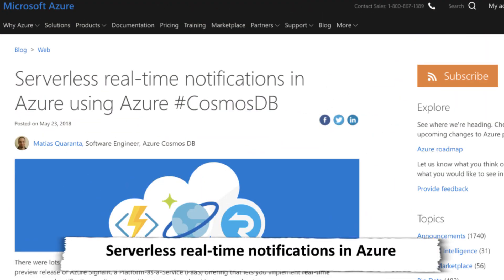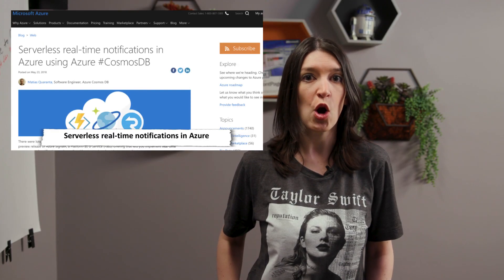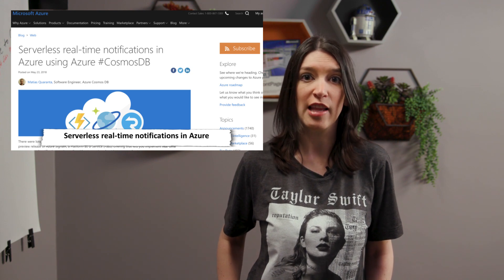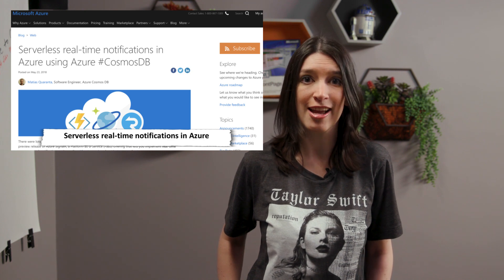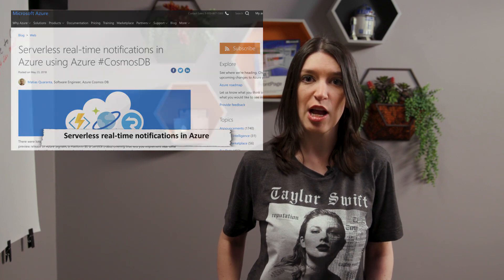In other Azure news, Matias Quaranta on the Azure Cosmos DB team has a great blog post about how to enable serverless real-time notifications in Azure using Cosmos DB. This works using the new Azure SignalR platform as a service, which is in preview right now. SignalR is an ASP.NET library that allows you to easily create real-time applications and push content to clients through the WebSocket protocol, gracefully falling back to other alternatives depending on the client. Check out Matias' tutorial for getting this working with Cosmos DB.